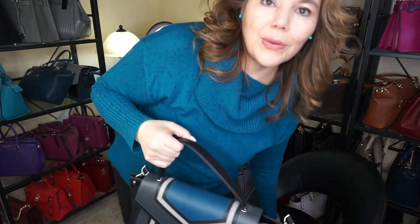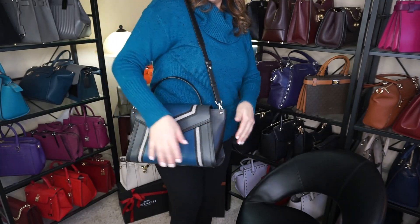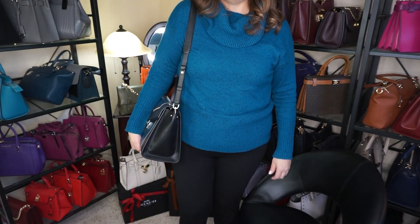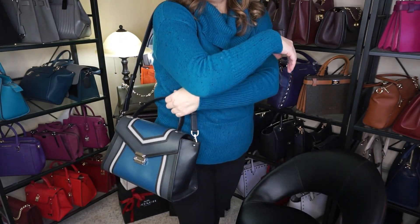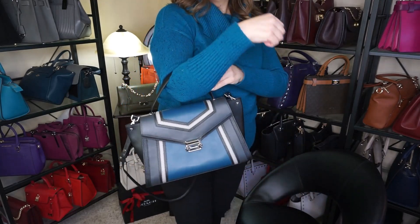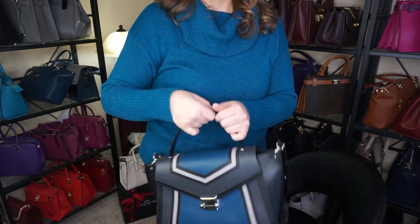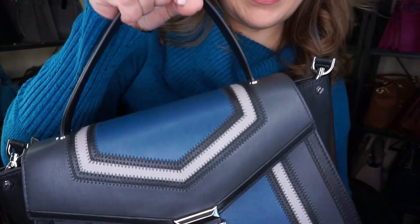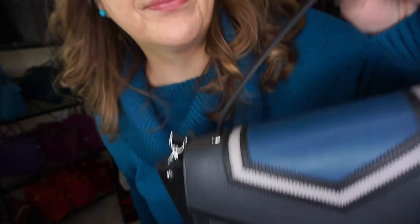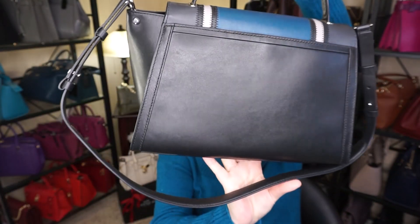I'll just show you what it looks like in terms of reference on my body. Just on the shoulder it's a nice size — it's the large size. You could put it crossbody but it's super large, and then on the crook of my arm that looks gorgeous as well, and then just as a handheld just like that.